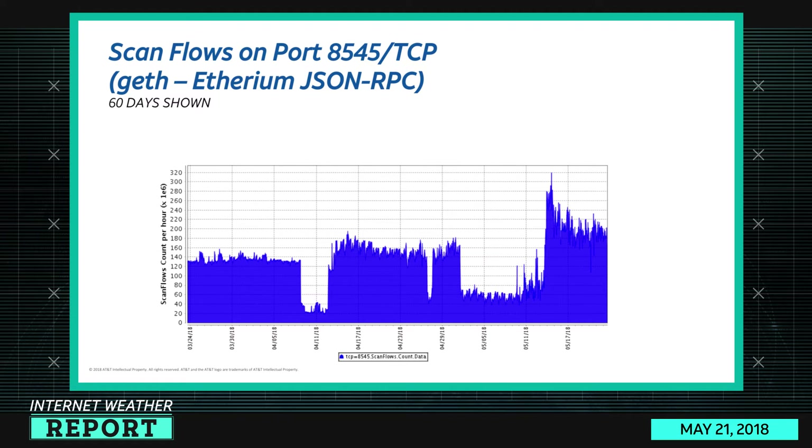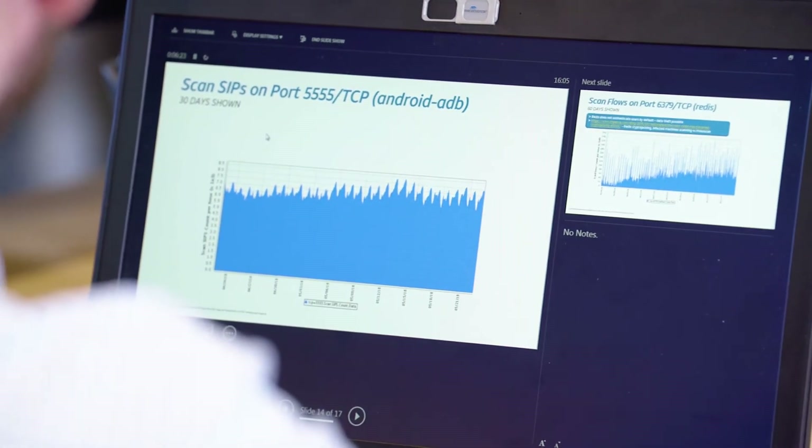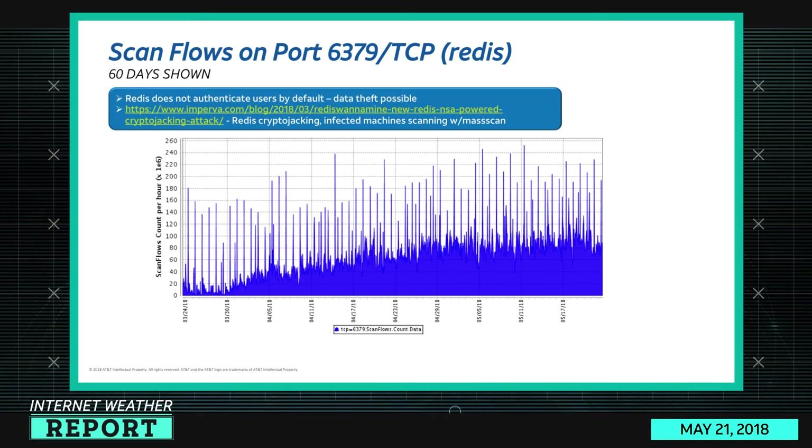Port 5555 is wavering around 7,000 scan sources per hour and doesn't appear to be going anywhere — it looks like a daily cycle. Port 6379 Redis — we talked about this a couple of weeks ago. By default, Redis doesn't authenticate anybody connecting to it.